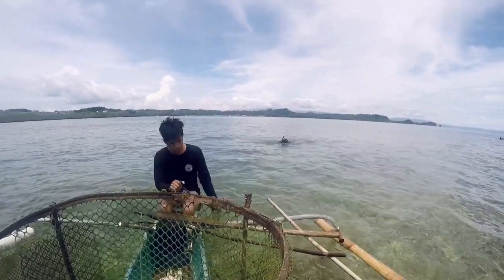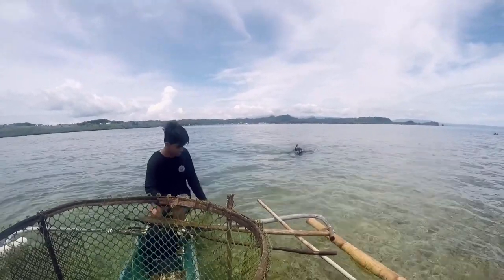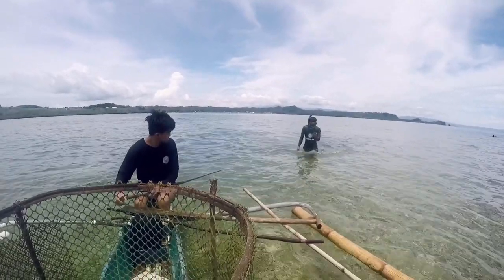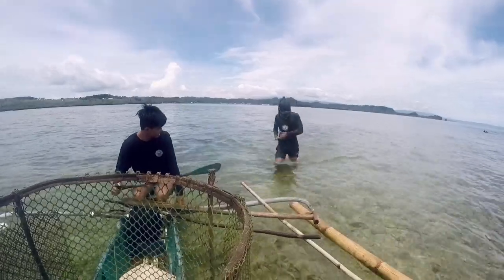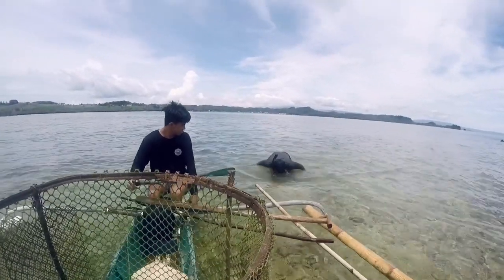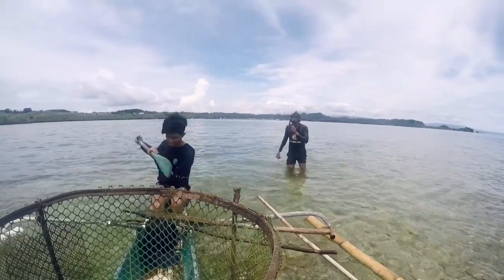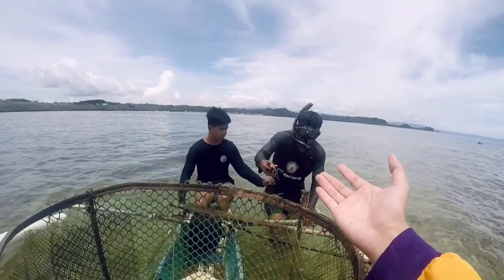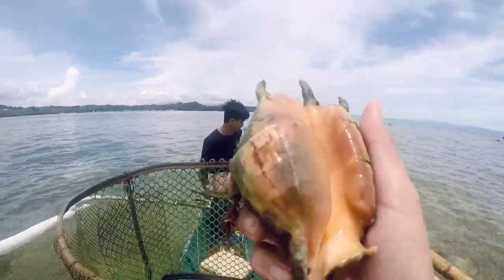Locally this gastropod is called 'saang,' but its scientific name is Lambis lambis. In the western world, the English name for this one is called spider conch, from the family of conchs. Check out this one — this is a spider conch.